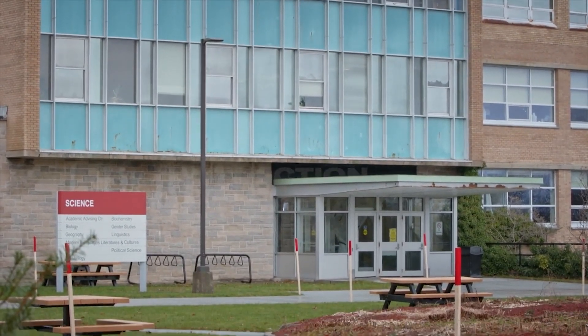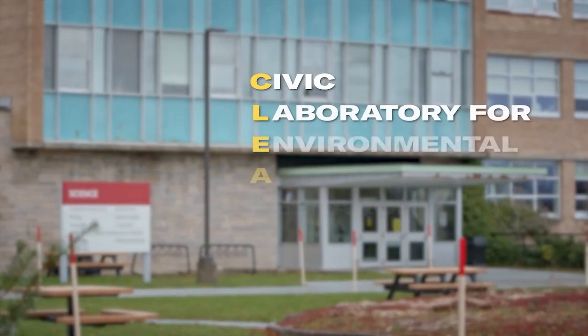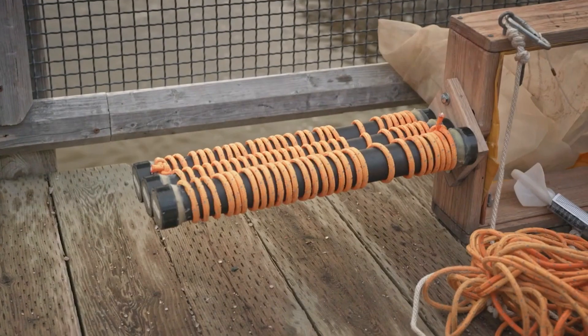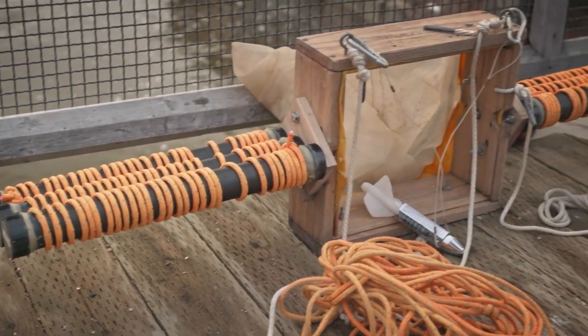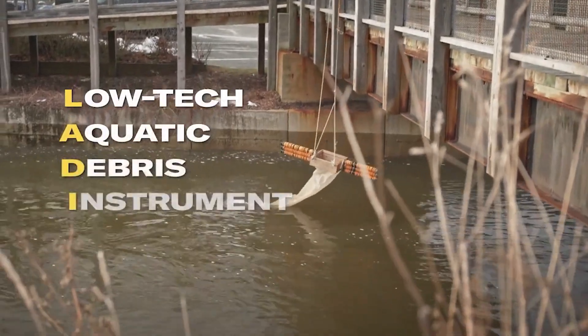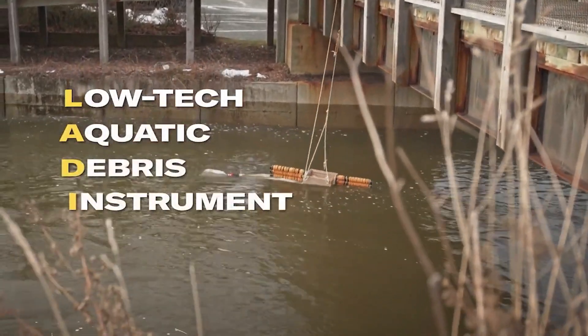For the researchers at CLEAR, how they conduct their research is just as important as what they research. This is LADY — our Low-tech Aquatic Debris instrument. It's a surface trawl that sits on the surface of the water and collects any debris that passes through it, including plastics.